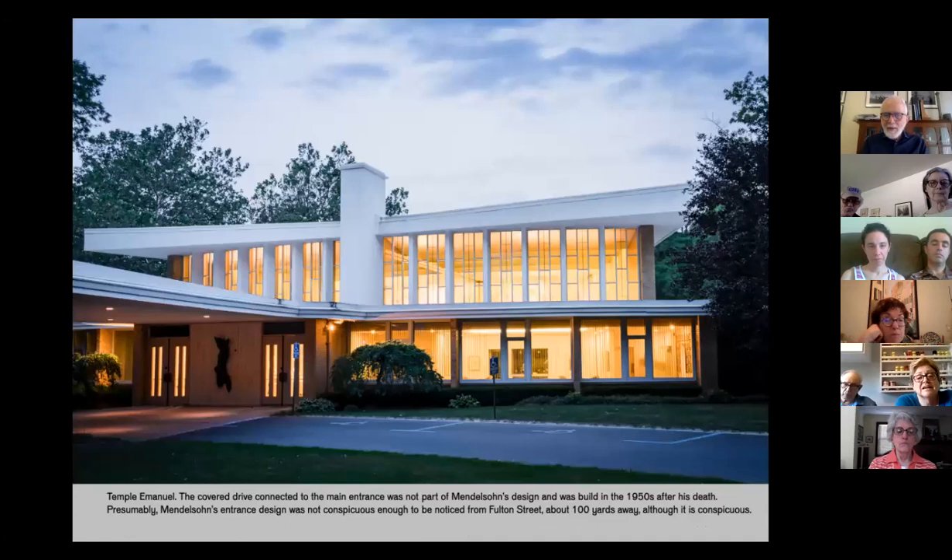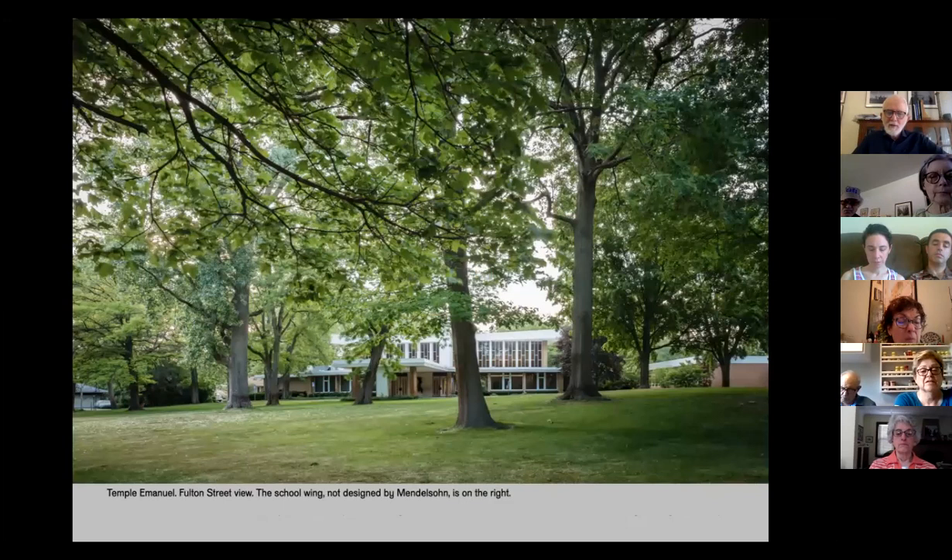This is Temple Emmanuel in Grand Rapids, Michigan — the last synagogue Eric Mendelssohn built. The notable feature is the roofline: the center rectangular column with the roof going out has a sense of ascent, a bit like the wings of a bird ascending. Perhaps the idea was to remind us that just as the roof has the shape of an ascending bird, our prayers spoken underneath this roof should also have wings to carry them up to heaven. From the street there's a large lawn, trees — it might remind you of Mendelssohn's own backyard villa — a very conspicuous, flamboyant structure in a residential setting.